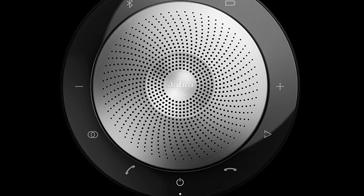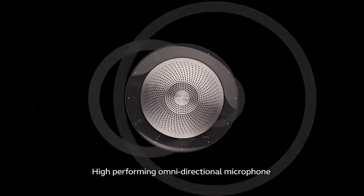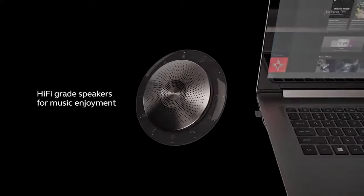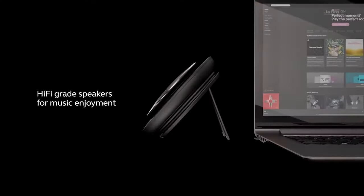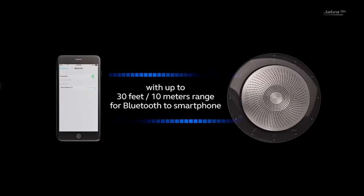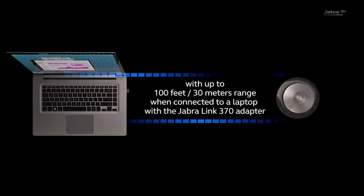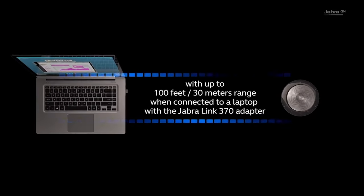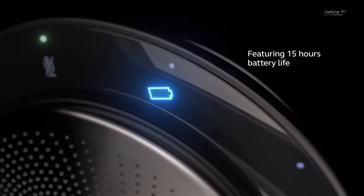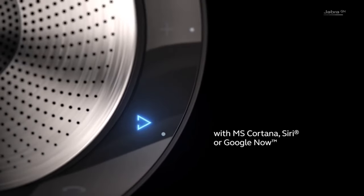Surrounding the 710 speaker grille is the touch-based control ring, where you can turn on the device, adjust the volume, check the battery life, and pick up or put down calls. The control ring also hosts more advanced controls like the link button, which allows you to pair an additional Jabra Speak 710 for better teleconferencing, and the smart button for voice assistants like Siri, Google Now, and Cortana. On the back side, you'll find external connectivity options such as a USB Bluetooth dongle and a USB audio charging cable.